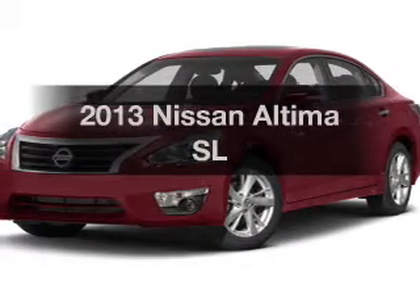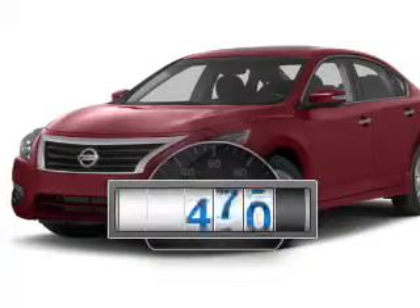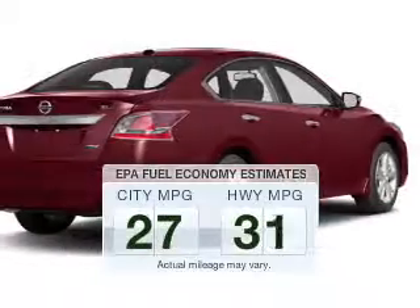The 2013 Nissan Altima — this is the set of wheels you've been looking for. Why worry about high mileage? Choosing a ride with lower mileage is the right choice for your busy life. Save your money and make less trips to the gas station.